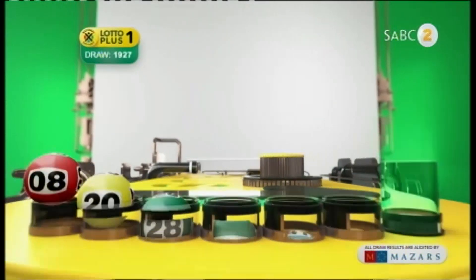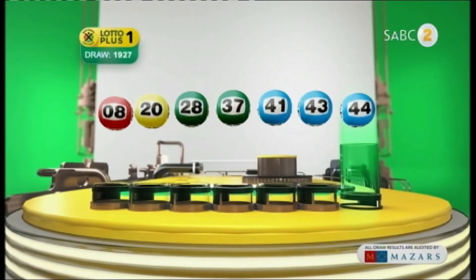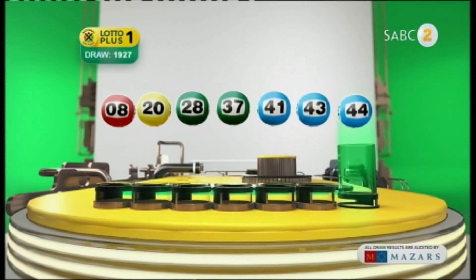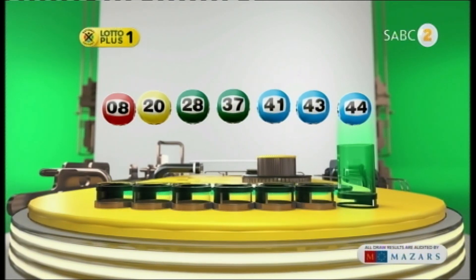Let's recap the numbers in numerical order. 8... 20... 28... 37... 41... 43... And the bonus ball is 44.